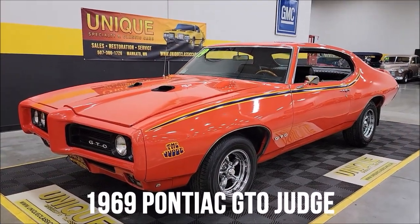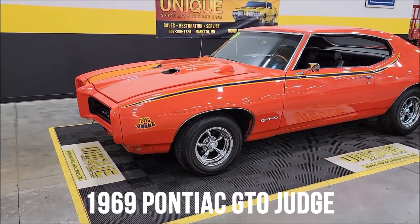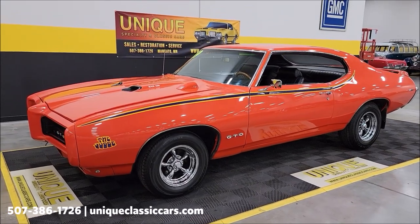Here's a GTO to take a look at. 1969 Pontiac GTO two-door hardtop or coupe. And guess what? This is the real deal — this is a Judge.